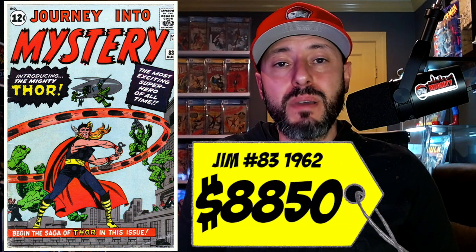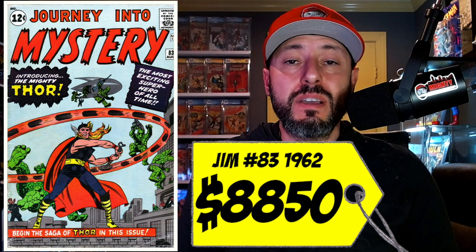At number 7 on this list is a copy of Journey into Mystery number 83, the first appearance of Thor. Journey into Mystery number 83 was published in 1962 and features an iconic cover with the character Thor. The 90-day average for this book was $8,850. I myself have a 1.0 copy — I don't see it too often higher than a 2.0 or 2.5. I'm shocked that it's under $10,000. These are the top 10 books that are going to keep going higher and higher as we get older.